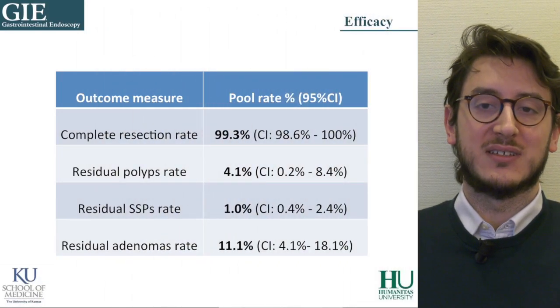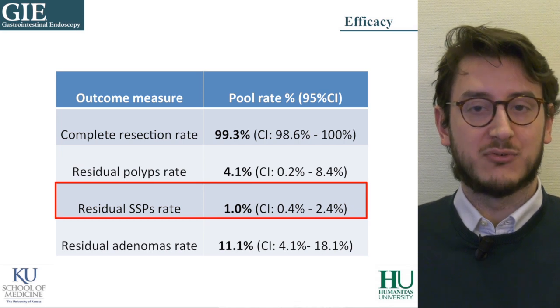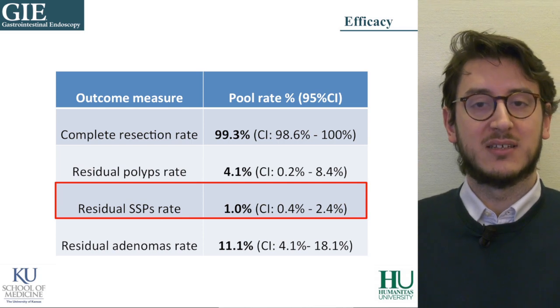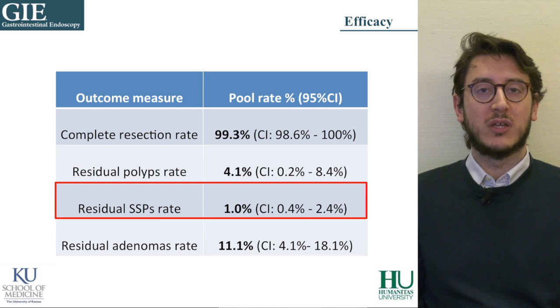As a matter of fact, rates of post-procedural bleeding ranging from 2 to 6% have been reported in the literature for standard EMR. In our pooled analysis, the post-procedural bleeding rate was lower than 1%. The second main result of our analysis is the efficacy profile, suggesting that electrocautery is perhaps not mandatory to achieve polyp eradication. In particular, data on serrated polyps are really interesting — their residual rate was 1% in our analysis, even for lesions larger than 2 cm. This seems to be lower than what has been reported in previous series, with rates ranging from 7% to 8.7%.